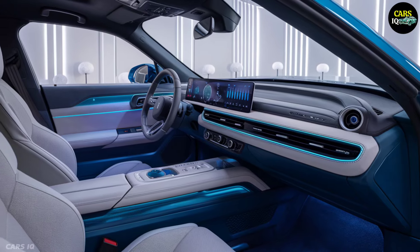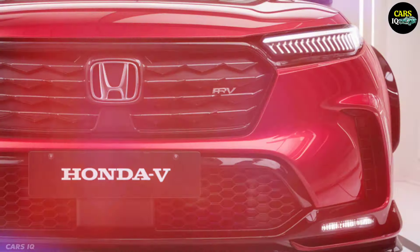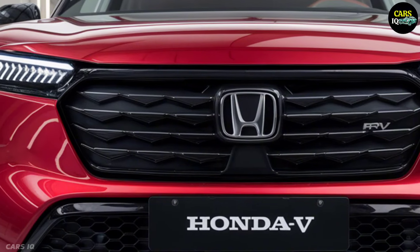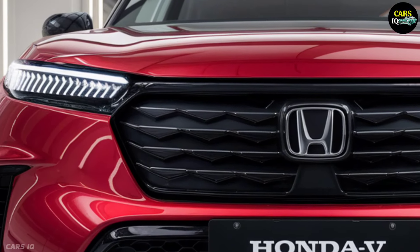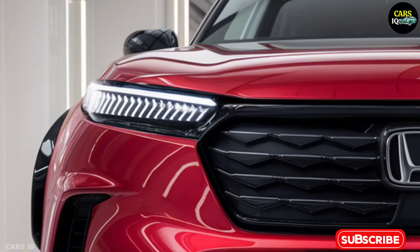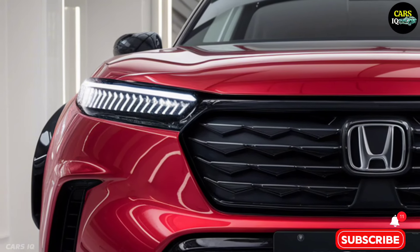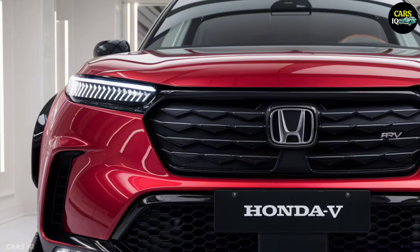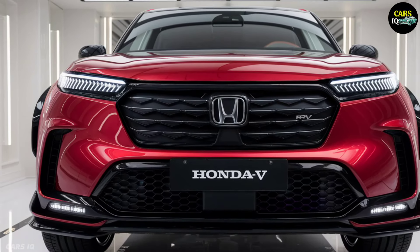Every journey will be both comfortable and enjoyable, as this car's entertainment system will never let you get bored on the road. The 2025 Honda BR-V is equipped with an engine that combines power and speed. With 280 to 320 horsepower, this engine gives the car incredible dynamics during movement.